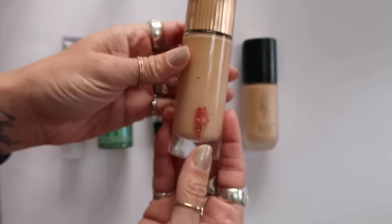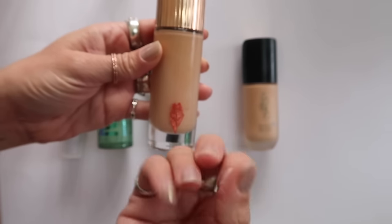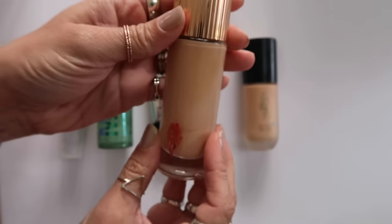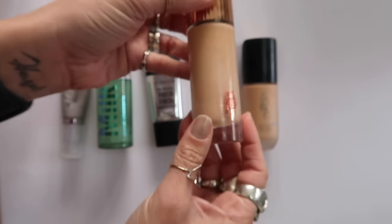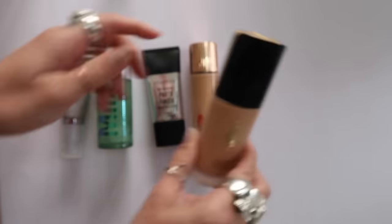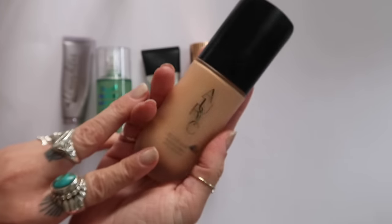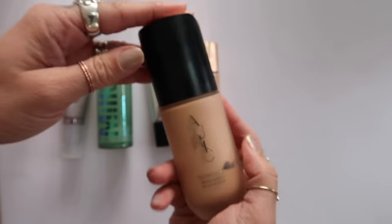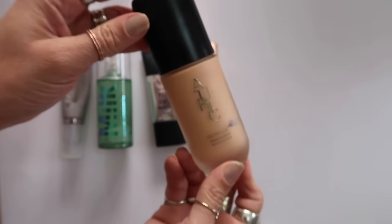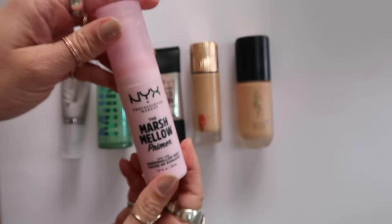These two are absolutely staying. We have the Charlotte Tilbury Hollywood Flawless Filter - my entire label kind of peeled off but it is still good, I probably should get rid of it because it's older but I'm not. And then the Auric Glow Lust - I absolutely adore this, it feels like such a luxury product to me. So these five are staying and the Smashbox one can go.